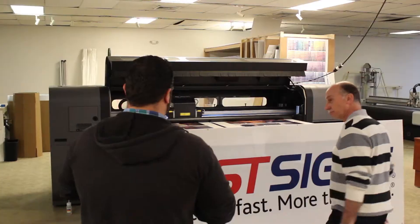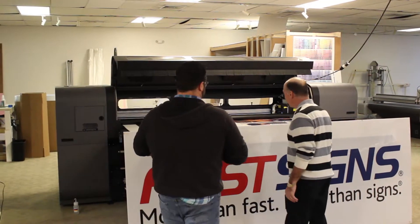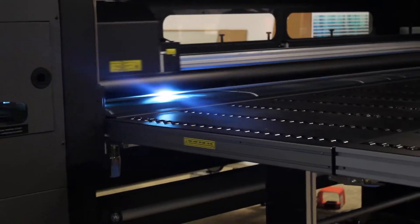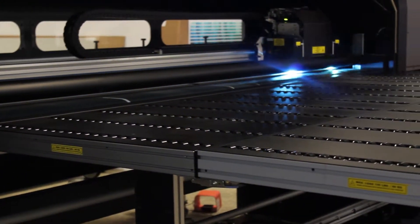The capabilities and the signage demands that you're getting have gone to a whole other level because of technology. You're producing high-quality signs at great pricing. Tell me how important this equipment is to you to help with this service.